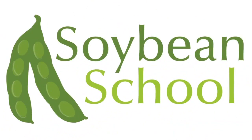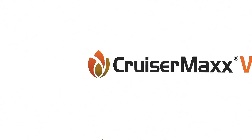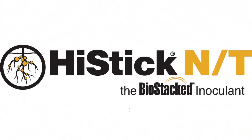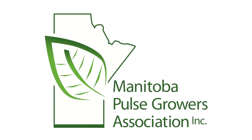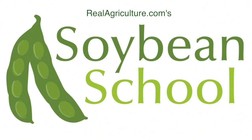The Soybean School on RealAgriculture.com is brought to you by Pride Seas, Cruiser Max Vibrance, High Stick NT, and the Manitoba Pulse Growers. We are joined now by Daryl Best Switherick, the Program Manager for Quality Assurance and Re-inspection at the Canadian Grain Commission in downtown Winnipeg. We have soybean samples laid out in front of us for this episode of the Soybean School.